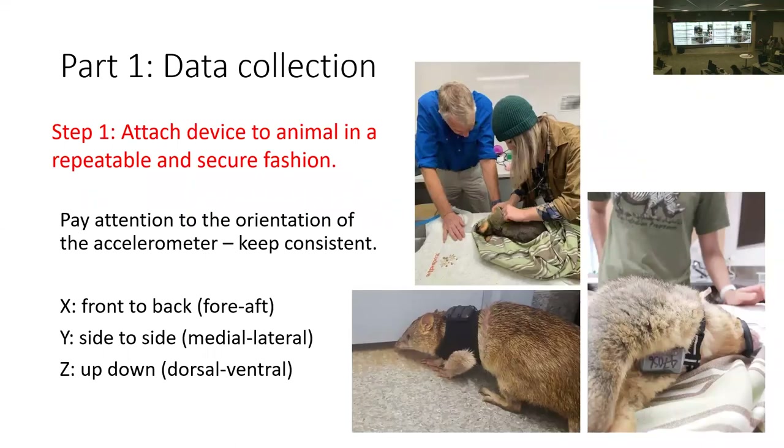Jasmine's work at Hiddenvale uses a harness shrink-wrapped onto possums, which requires anaesthesia because possums are difficult to handle. Kayla and Josh devised an ingenious method for bandicoots: cutting an old sock, making arm holes, and cable-tying the accelerometer to it on the back. For echidnas, spines were cut away and the accelerometer glued among them. As long as orientations remain consistent across animals, the approach works.